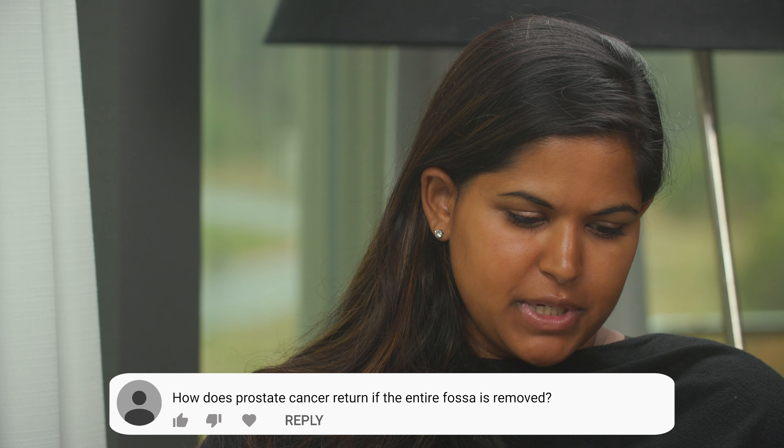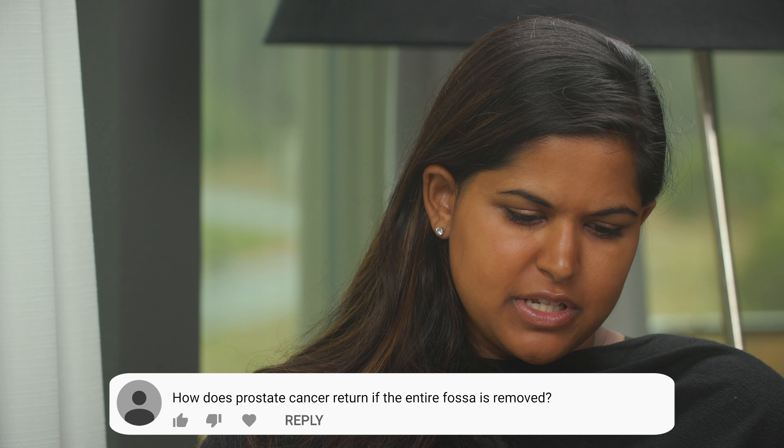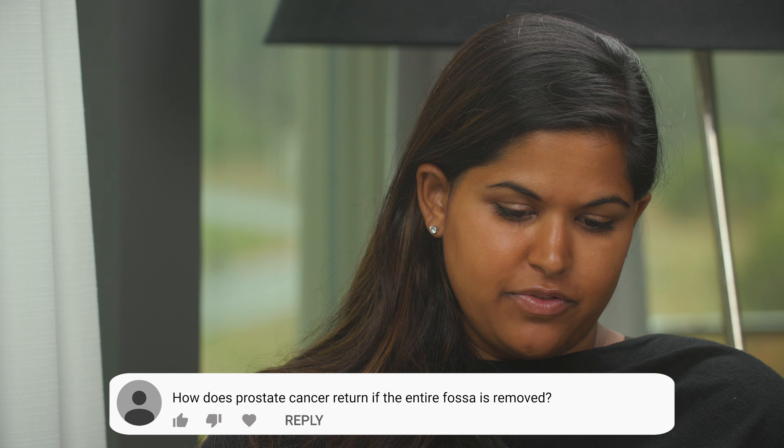This next question comes from a caregiver. She's wondering how does prostate cancer come back into the prostate fossa if the entire gland has been removed? This is probably the essence of what concerns us about cancers — they can get away from the original organ, get outside the prostate, and grow and prosper in other parts of the body. Lymph nodes and bone are the most common sites for prostate cancer.